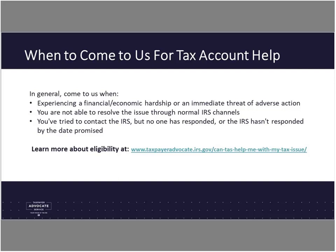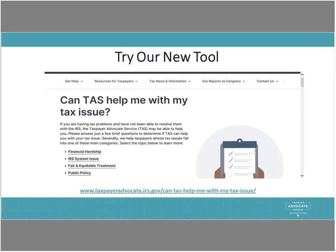We have a new interactive online tool that will help you see if you qualify for TAS assistance on a tax issue — just answer a few questions. Find it on our contact us page and scroll down to the tool section. If you answer the questions and it doesn't recommend you for a TAS case, it will point you in the right direction for forms and other tax information to help you resolve the issue.